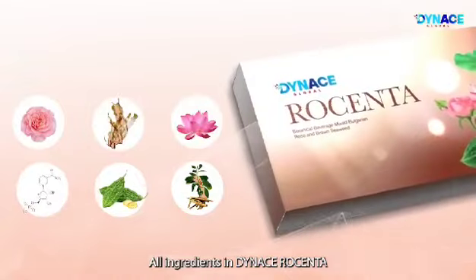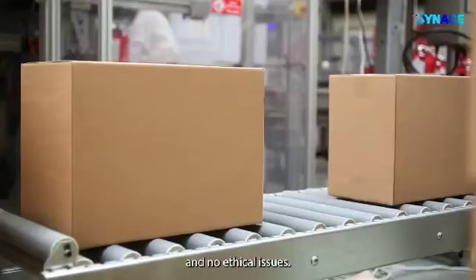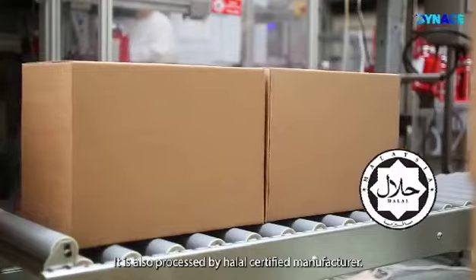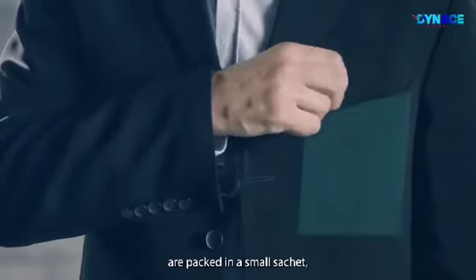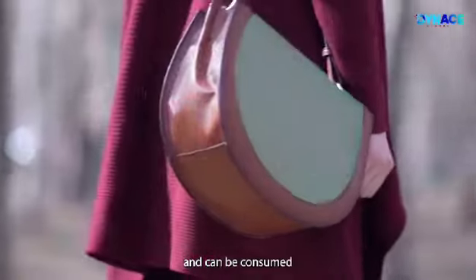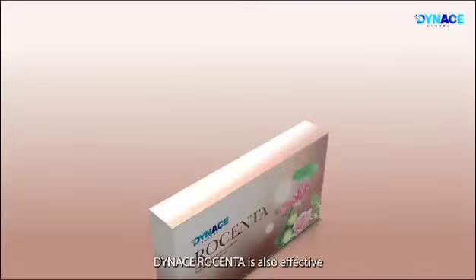All ingredients in Dynas Rosenta are plant-based, making it suitable for vegetarian consumers with no ethical issues. It is also processed by a halal-certified manufacturer. Dynas Rosenta is packed in a small sachet, making it easy to carry wherever you go and can be consumed directly at any time in any place.